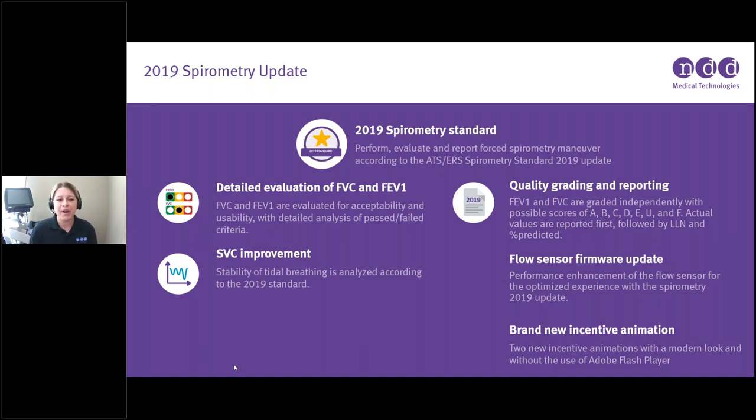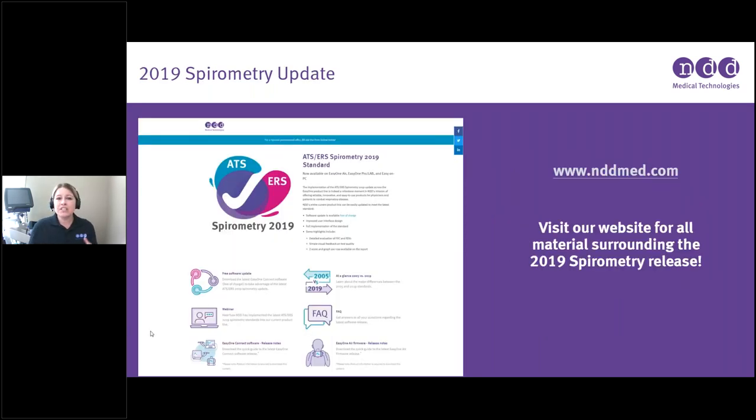The quality and grading reporting has changed — FVC and FEV1 are now graded independently with possible scores of A all the way to F. Actual values are reported first, followed by lower limits of normal, and then the percent predicted value. There's also been an improvement to the SVC test — the slow vital capacity test — where the stability of tidal breathing is now analyzed according to the new standard. We also included a flow sensor firmware update and brand new animation incentives. When Windows stopped using Adobe Flash Player, we lost our incentives for a while, but they are back.